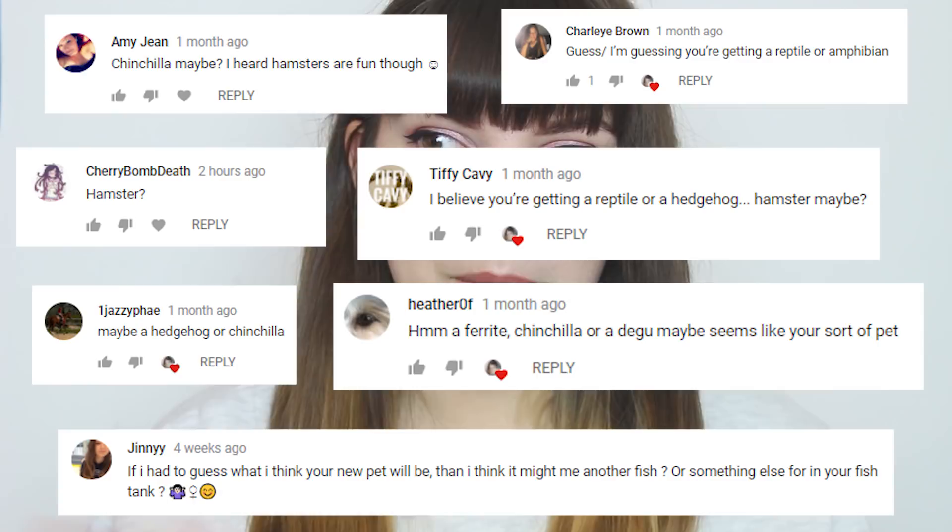Hi guys, welcome back to my channel. You may or may not remember that a couple of videos ago I mentioned that I was getting a new animal. A lot of you made some really good guesses as to what the animal is, and some of these are actually animals that I intend to keep in the future when I have a house. But as you can probably see by the title of this video, I got a leaf insect.